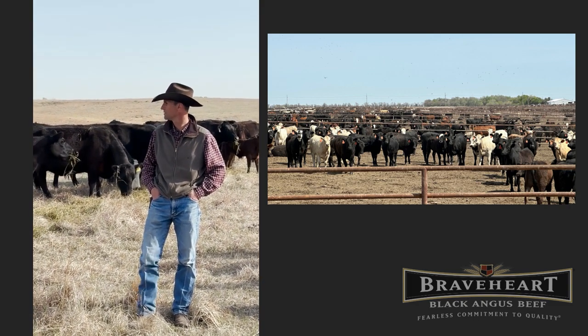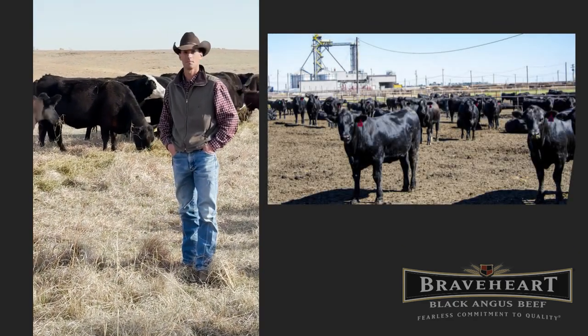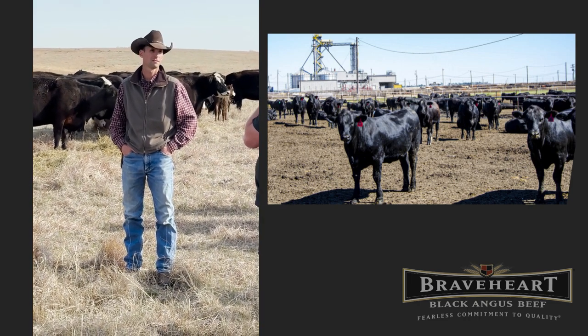As you see here, there's some black cows, some cows with some white faces. The white face will come from some Hereford influence, so we've got a little bit of heterosis in the herd, but predominantly black Angus here.